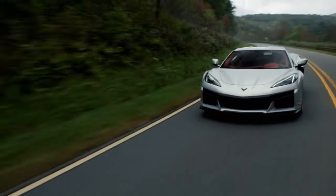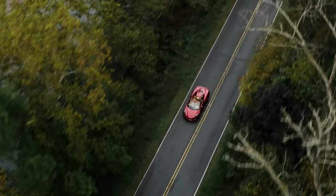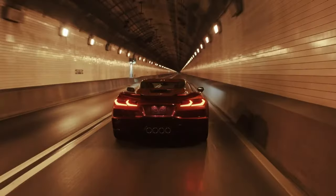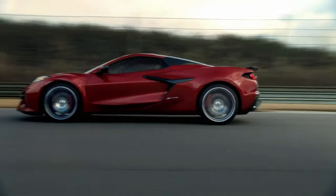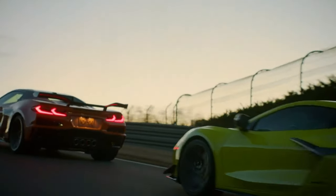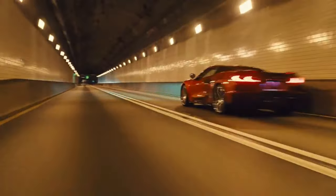Performance is explosive! At our test track, the Z-06 coupe blasted to 60 miles per hour in just 2.6 seconds and sailed through the quarter mile mark in 10.5 seconds at 131 miles per hour. The convertible needed just 0.1 second longer to reach 60 miles per hour in our testing. A set of wider, stickier tires and more powerful brakes help it corner harder and stop shorter than the regular Corvette. Chevy also strengthened the Corvette's structure and transformed the chassis to ensure the Z-06's performance advantages are most obvious at the racetrack.